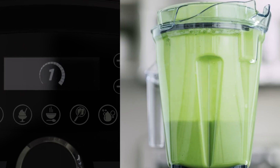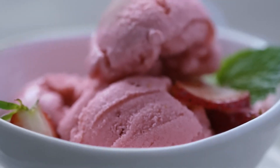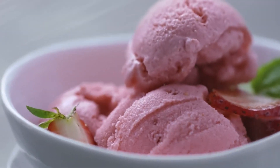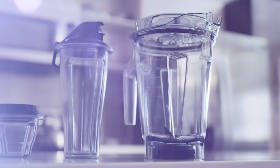My experience: effortless nut butter, velvety soups, and restaurant-quality smoothies became my reality. The hefty price tag might sting, but for tech-savvy blenders seeking ultimate control and versatility, this is a dream come true.